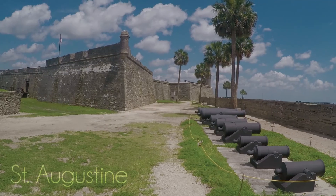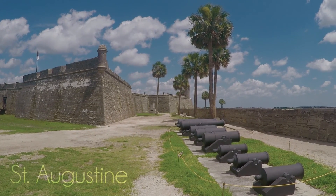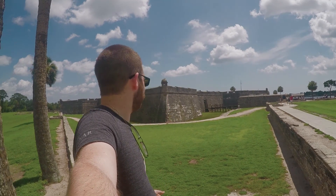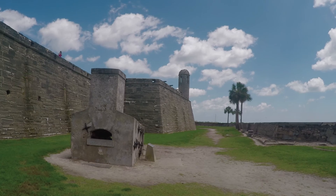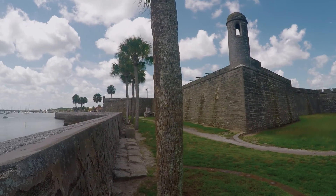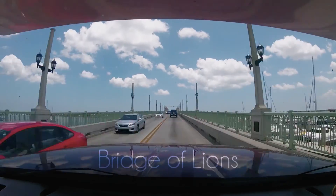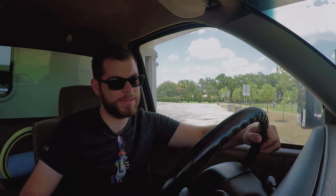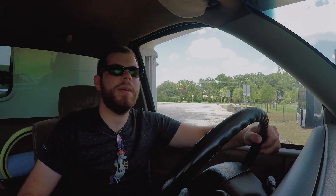Fort Pickens was really cool but I only stayed there for like 16 hours, and now I'm on my way to Saint Augustine. Yesterday I was at Fort Pickens, today we're at Castillo San Marcos. Saint Augustine was cool but now it's time to get on down the road and do the last leg of this journey. There's plenty more to come but I'm ready for this one.